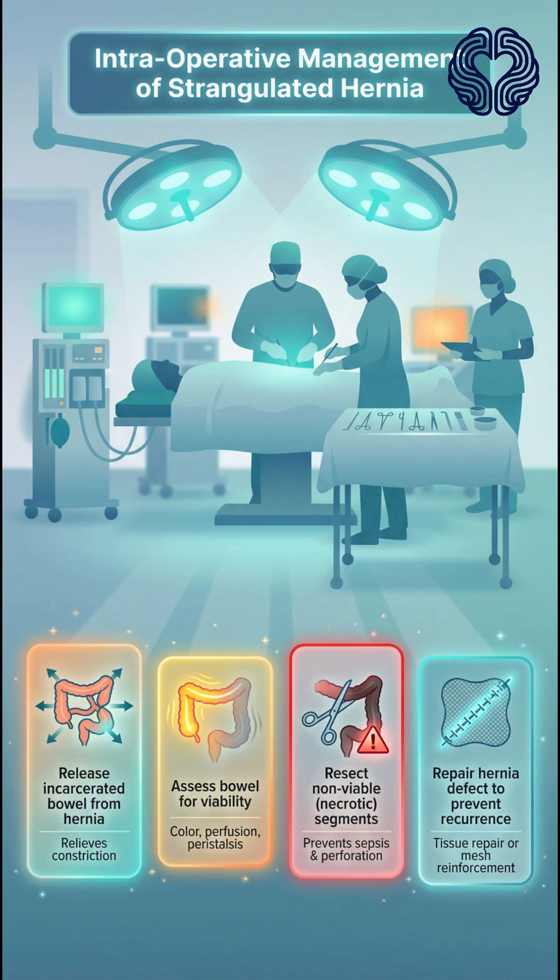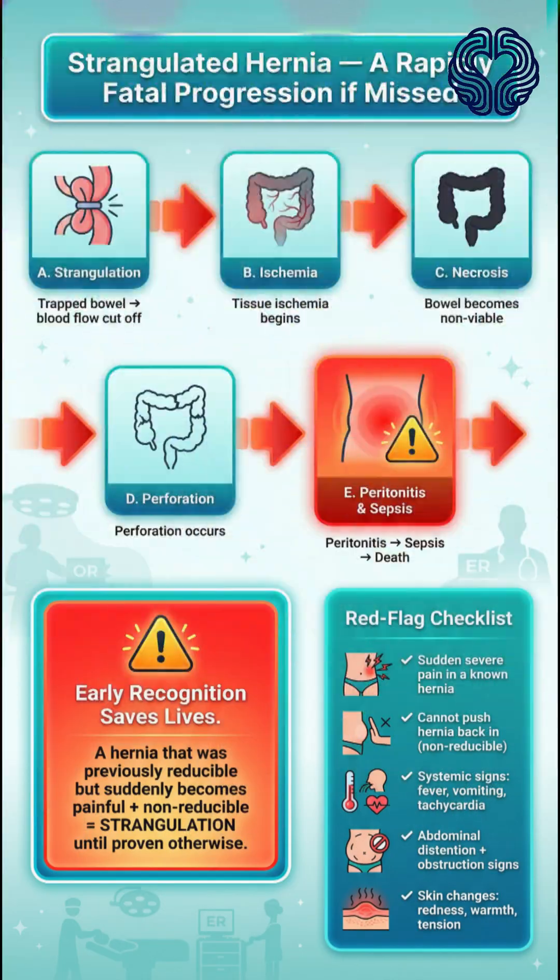During the operation, the bowel must be released, assessed for viability, and resected if necrotic. The hernia defect is then repaired to prevent recurrence. Strangulated hernias progress quickly, leading to sepsis, peritonitis, and death if treatment is delayed. Early recognition is essential. A previously reducible hernia that suddenly becomes painful and non-reducible should always raise concern.